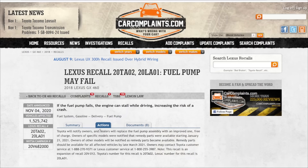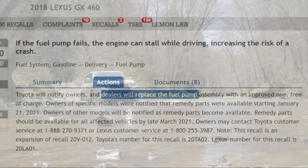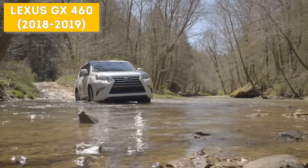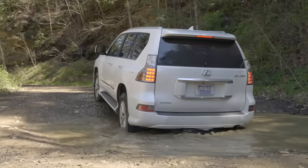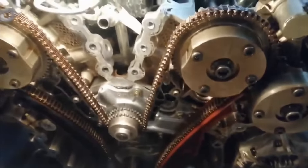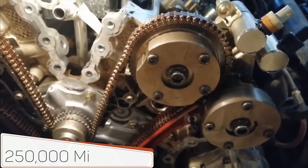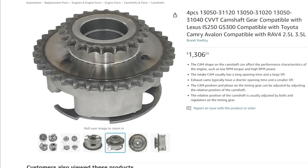Toyota addressed the problem by launching a recall campaign, replacing the faulty pump with an improved version. Therefore, if you're considering purchasing a GX460 from these years, be sure to check that the previous owner has already had this part replaced. Up until around 200,000 miles, you generally don't need to worry about the timing chains — they tend to last a long time. However, after 250,000 miles, it's recommended to replace the chains and at the same time check the condition of the camshaft phaser and hydraulic tensioners.